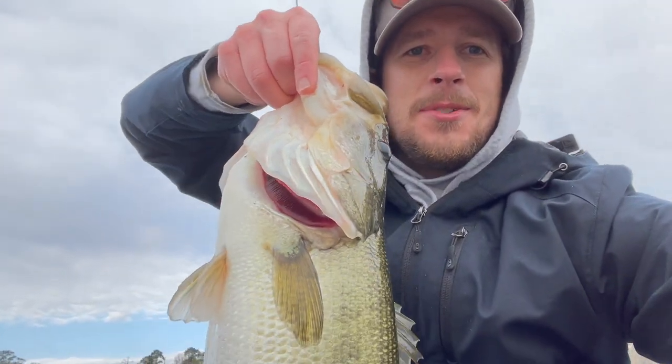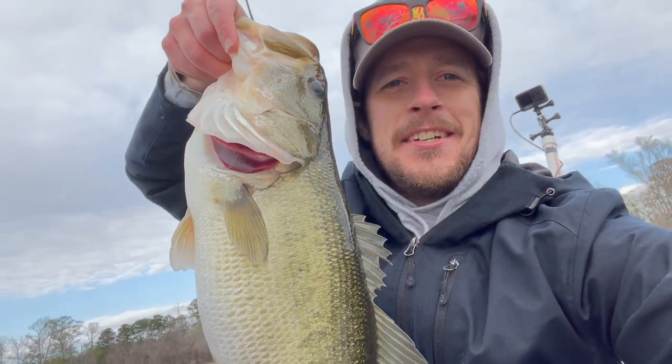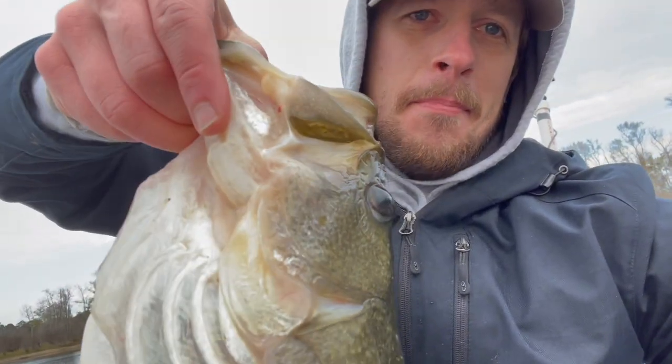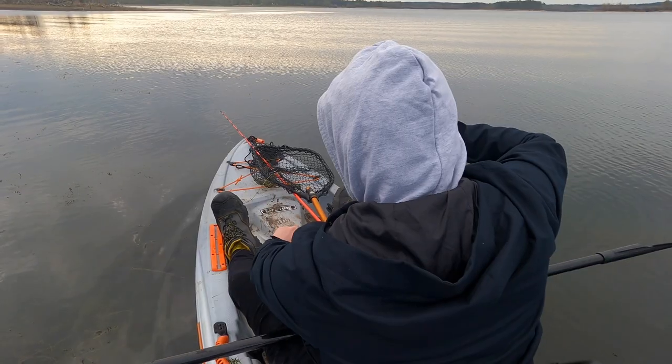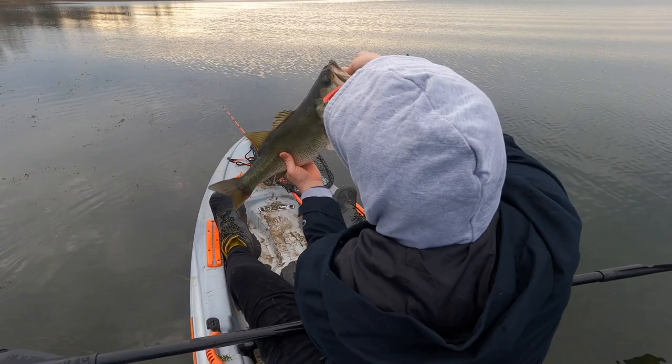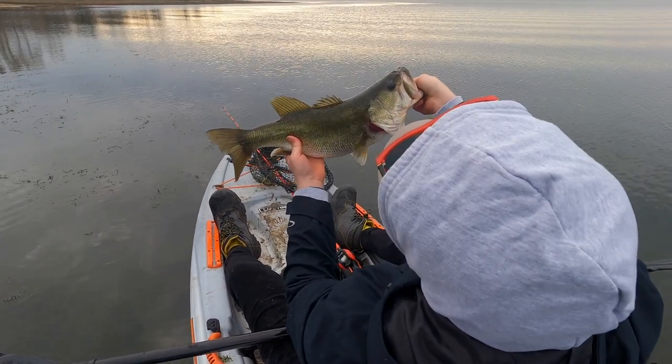Pretty sweet action right there. All right, let's let this big one go. Beautiful fish.